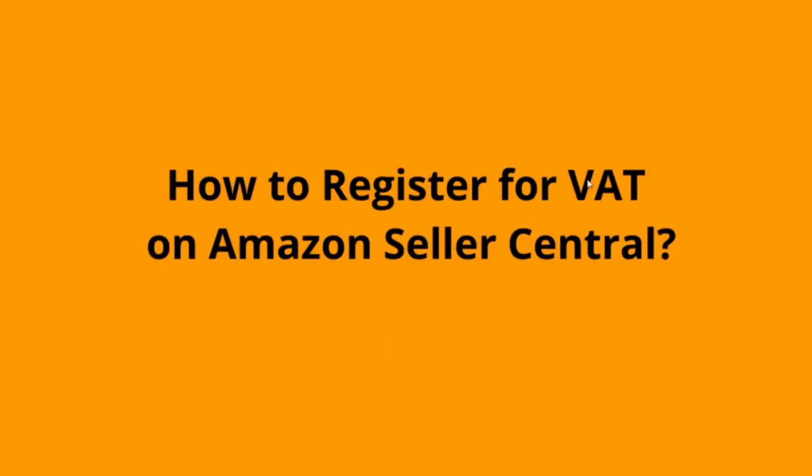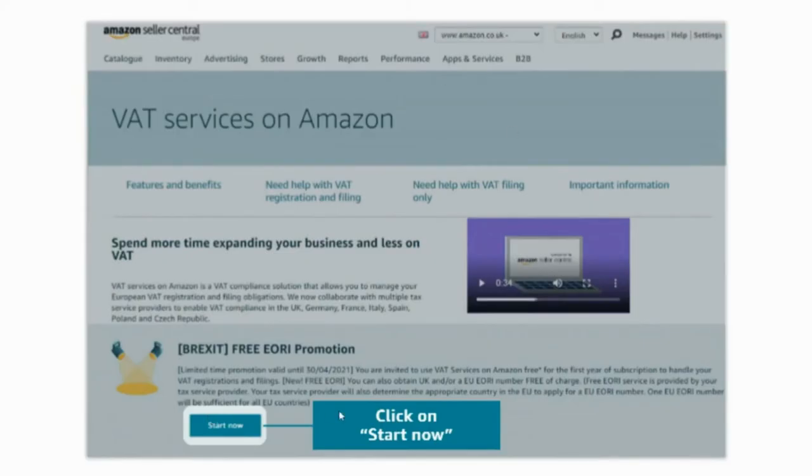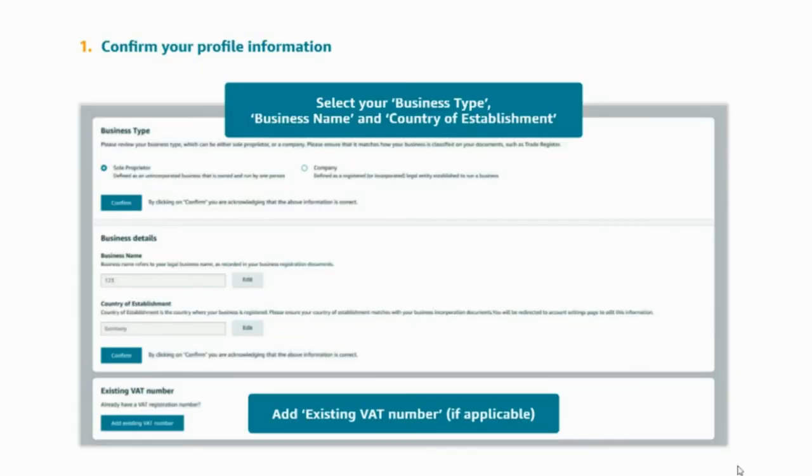How to register for VAT on Amazon Seller Central: to navigate to VAT services on Amazon in Seller Central, sign into your Seller Central account, visit Reports in the main navigation section and click on 'Manage your VAT'. You will land on the VAT services on Amazon welcome page. Once you are ready, click on 'Start now' to proceed and sign up for VAT services on Amazon. On this page, you need to provide and confirm information about your business type, your business name and country of establishment. The resulting set of questions must be completed in full.